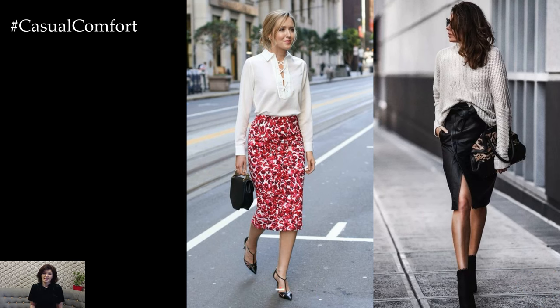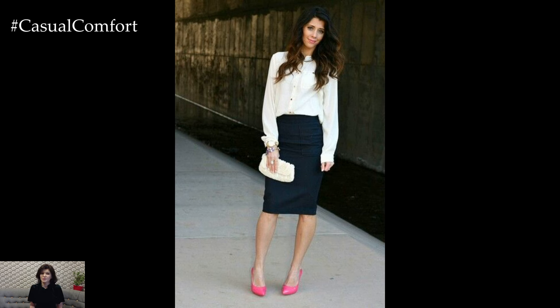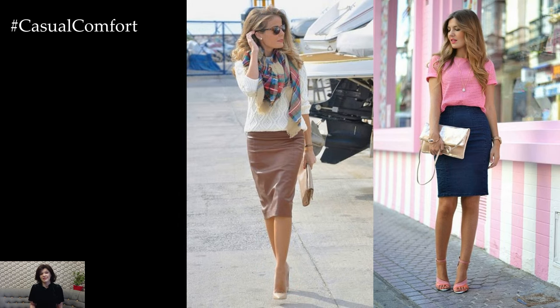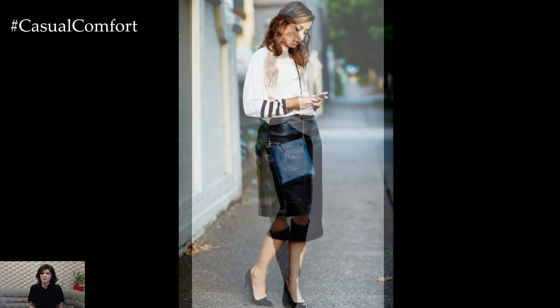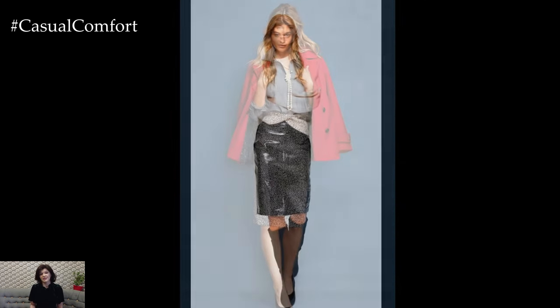The pencil skirt is a timeless wardrobe staple that exudes sophistication and versatility. With its sleek silhouette and figure-flattering design, this classic piece has been a fashion favorite for decades, transcending trends. Characterized by its slim, straight cut that skims the hips and tapers down to the knees or below, the pencil skirt is renowned for its ability to accentuate curves and create a polished and professional look.